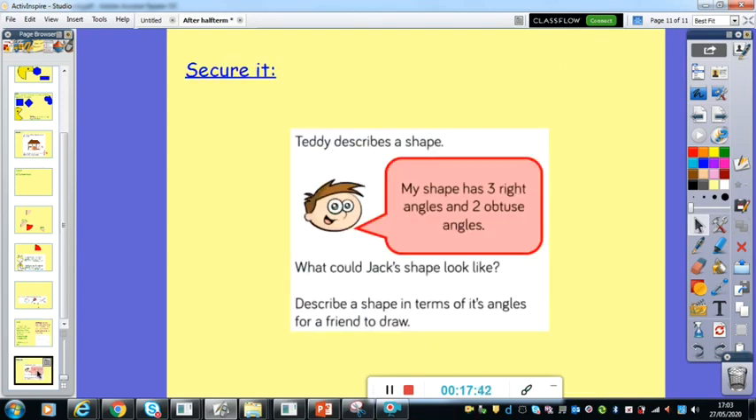Okay, so feel secure with them. Teddy describes a shape. He says: my shape has three right angles and two obtuse angles. What could the shape look like? And then you can have a go at describing a shape in terms of its angles for a friend to draw. You could email it to a friend, or do it on FaceTime, or email it to me and I can have a go at it. So have a go at drawing it — your shape has got to have three right angles and two obtuse angles. I'm going to put your answers on at the end of this video. Pause it now whilst you have a go.